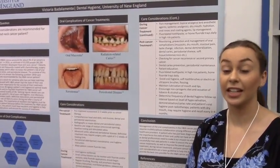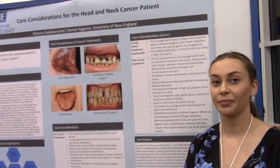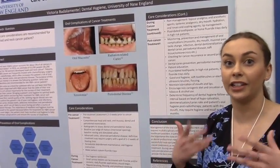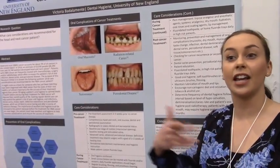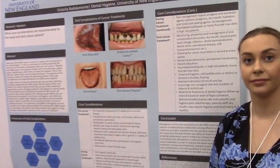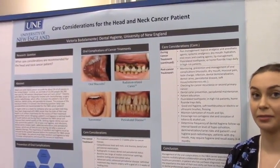Gum tissue is also affected. Radiation attacks rapidly dividing cells within healthy gum tissue in many of the same ways it attacks cancer cells. That's why the oral cavity tends to see worse side effects than other areas. It's important to ensure patients in treatment pay closer attention to their oral health than ever before, to cut down side effects to a bare minimum. Nice presentation.